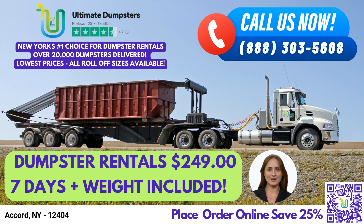Greetings, and thank you for considering Ultimate Dumpsters for your waste management needs in Accord, New York. Our roll-off dumpster rental service is second to none and is available in various sizes to fit your specific needs. Let's discuss some of the benefits of using Ultimate Dumpsters in Accord, New York.